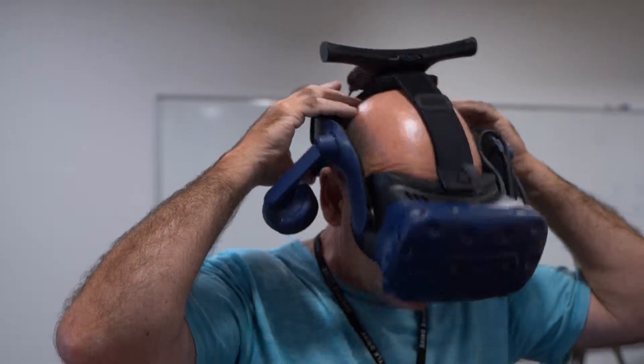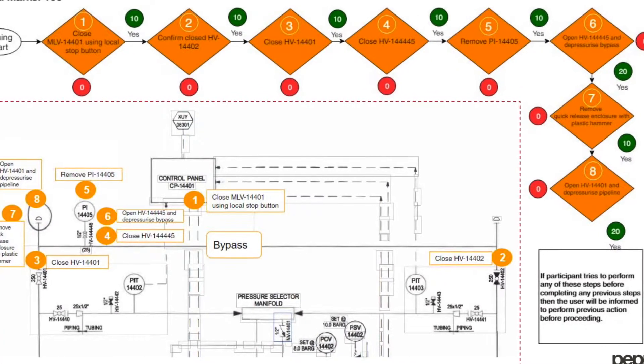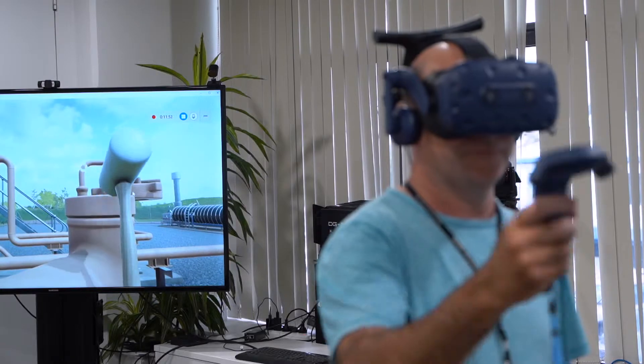We've developed a custom-built virtual reality training environment as a future of work technology for our field workers. This scenario uses the actual procedure for venting the pipeline before maintenance can be carried out on a ruptured line. We chose this particular scenario due to the high risk inherent in venting high-pressure pipelines.